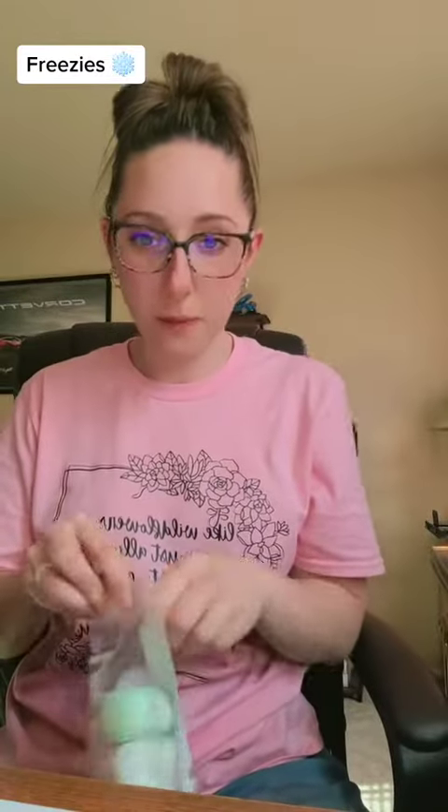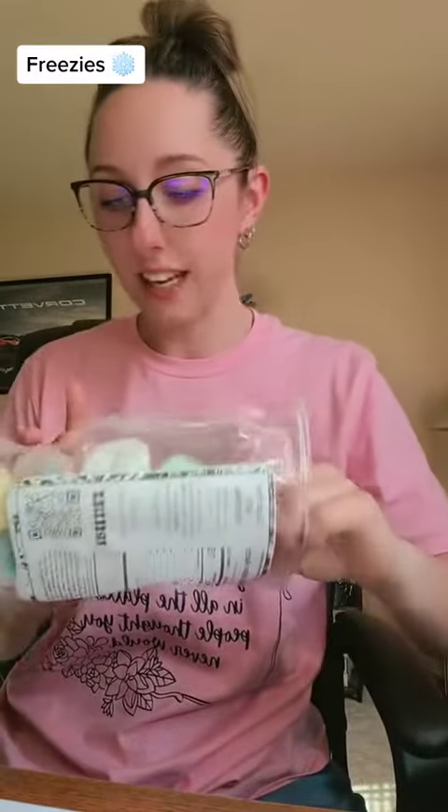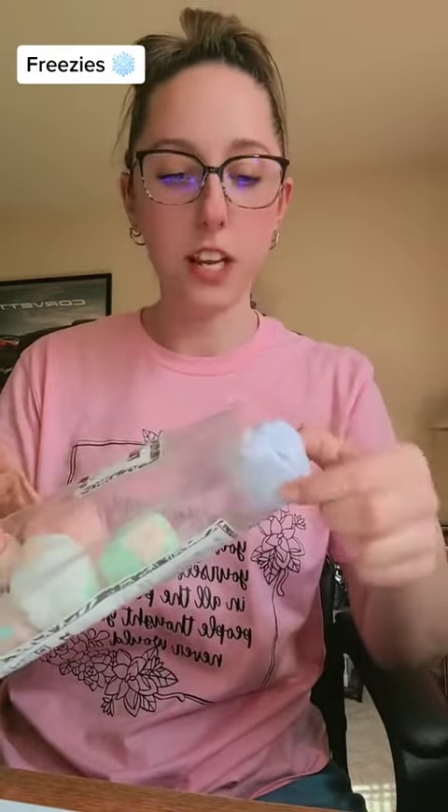Oh my god. Yo, these are so good. I've tried something similar before. A lot of times I don't eat taffy because it's so sticky. Which color do I want? Oh, they smell so fruity. Oh my gosh, that's so cool — it just like instantly melts in your mouth. Oh yeah. Mmm.